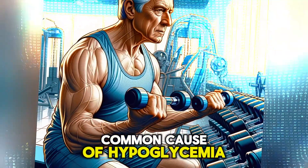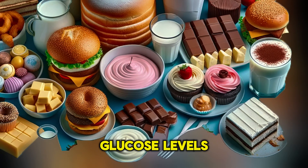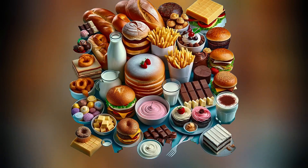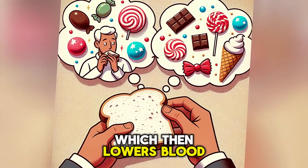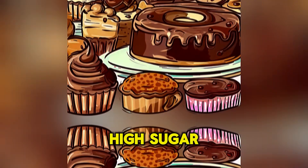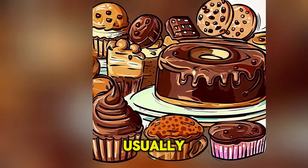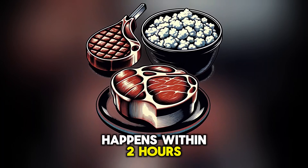A fifth common cause of hypoglycemia is reactive hypoglycemia, which means low blood glucose levels after a high-carbohydrate meal, leading to a rapid spike and then a drop in blood glucose. High-carbohydrate intake causes a large insulin release, which then lowers blood glucose levels too much. For example, eating a high-sugar breakfast like pancakes with syrup can cause a person to feel shaky and dizzy a few hours later. Usually, this reactive blood glucose drop happens within 2 hours after eating.